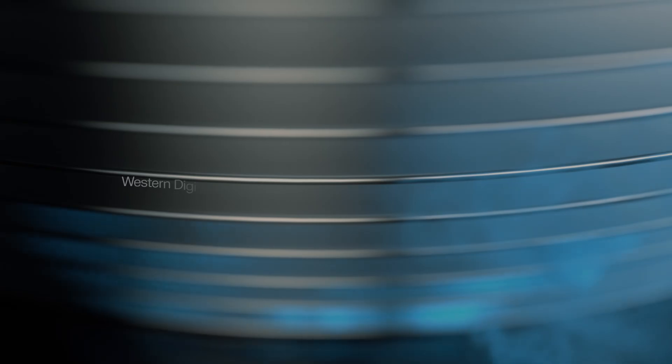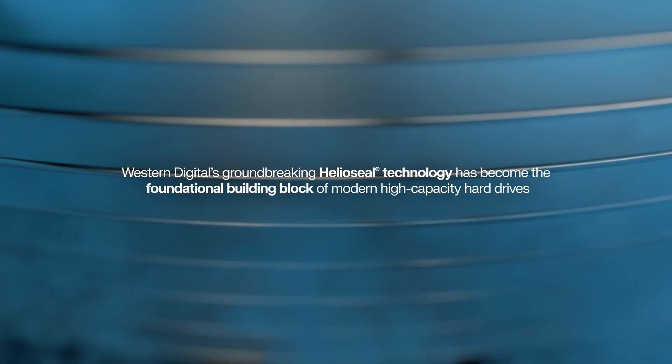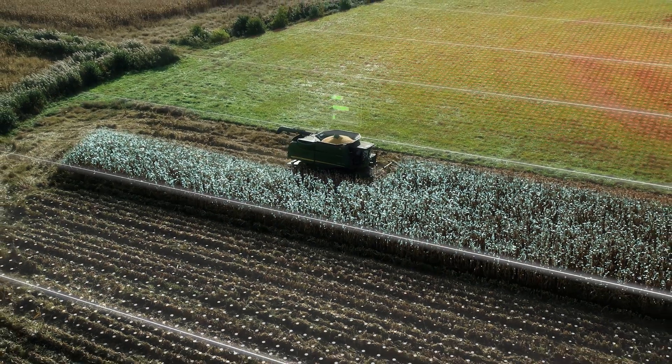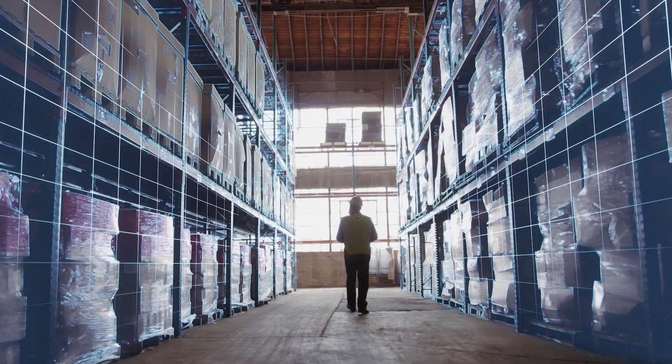First introduced over a decade ago, Western Digital's groundbreaking Helioseal technology has become the foundational building block of modern high-capacity hard drives, setting the stage for industry-leading technologies capable of handling the exponential growth of worldwide data.